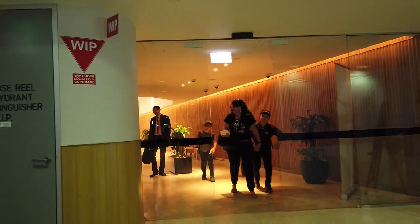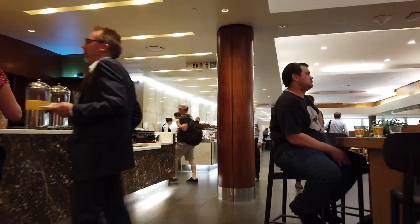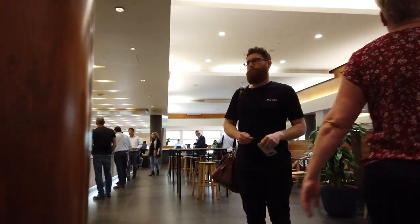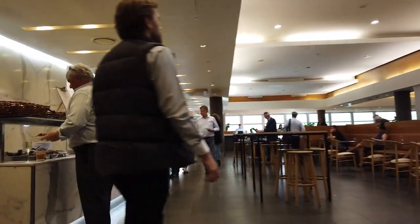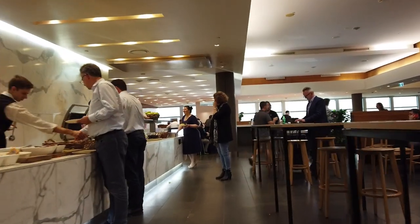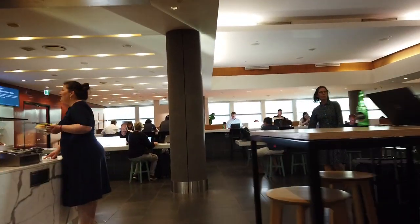The lounge is located one floor above security control on the left after the escalators. At the main entrance of the lounge, you will see a bar area to your left where you can order your favourite alcoholic drinks or aperitif. On the right is the main dining area followed by the main buffet section where hot food is served. The lounge is huge and looks new and open.